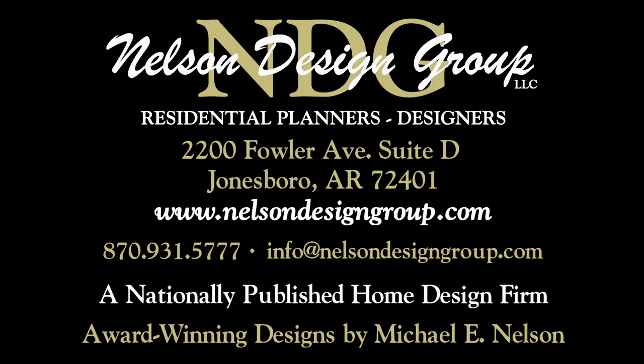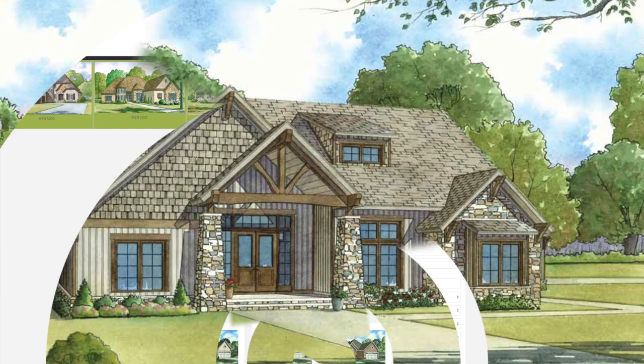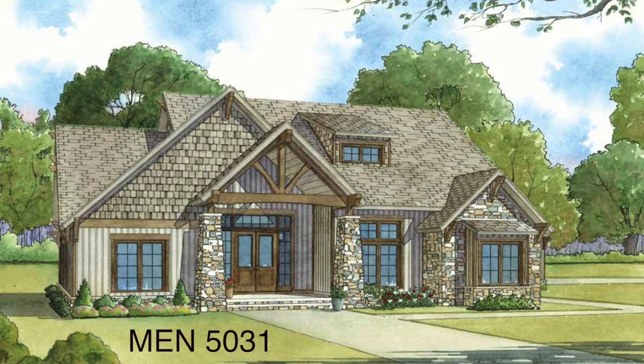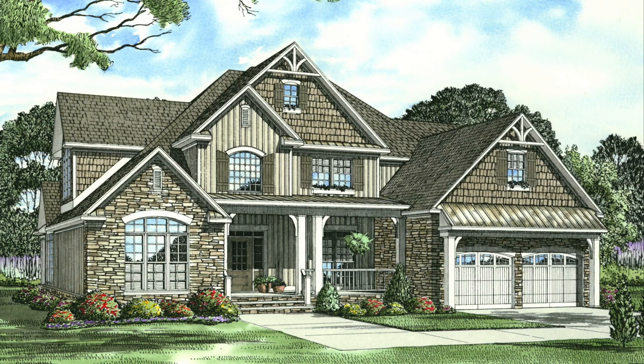Nelson Design Group is a national home design firm with more than 1,200 designs in every style and square footage you can imagine. Be sure to visit our website each week to see our newest designs. Keep in mind we will modify our plans to suit your specific needs. Today I will take you through NDG 947 Abigail Place.